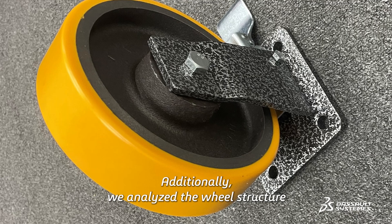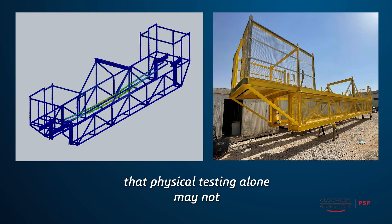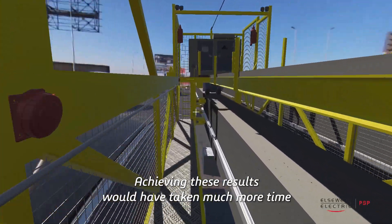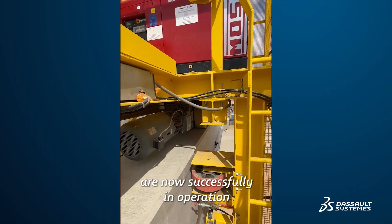Additionally, we analyzed the wheel structures to ensure optimal performance. Simulation provides insights that physical testing alone may not. Achieving these results would have taken much more time, and for around three years, all of our 24 carts are now successfully in operation.